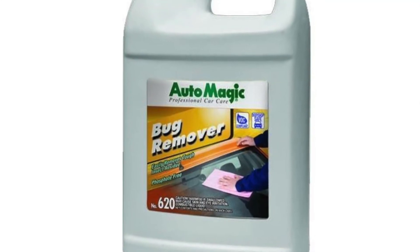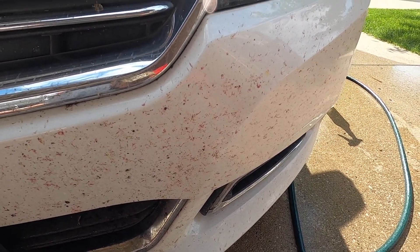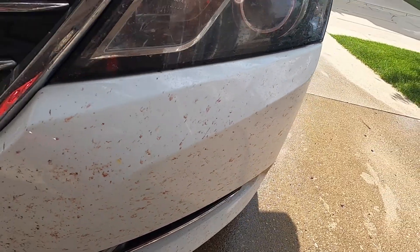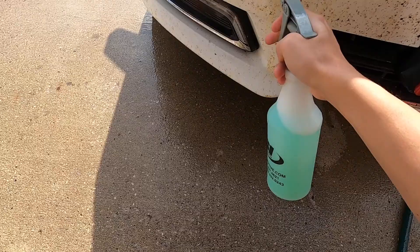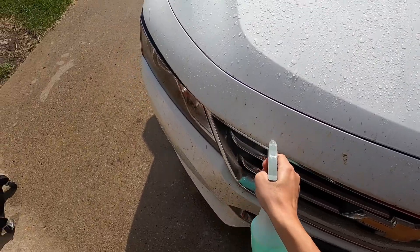The second product I demoed today was Auto Magic's Bug Remover, and I was super excited about this because I've been saving my car wash for a while and I had accumulated quite a few bugs. In fact, I was going to do it this week, but Jared didn't have a hose at the office, so I had to wait. For bug remover, you're going to want to make sure the vehicle is wet prior to application. Dilute the product one to three in a spray bottle, spray it on while the vehicle is wet, and then watch those bugs dissolve away. It's unbelievable.